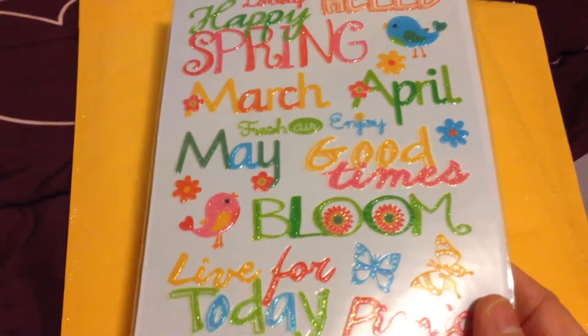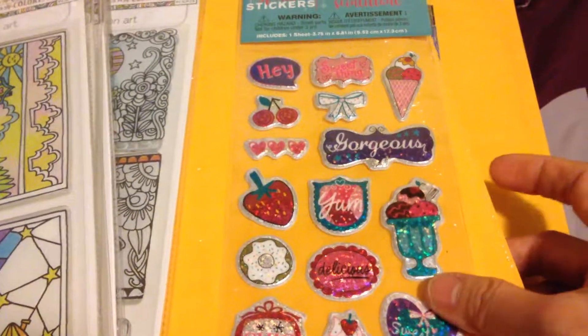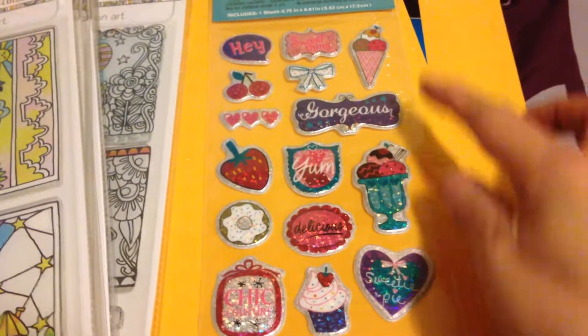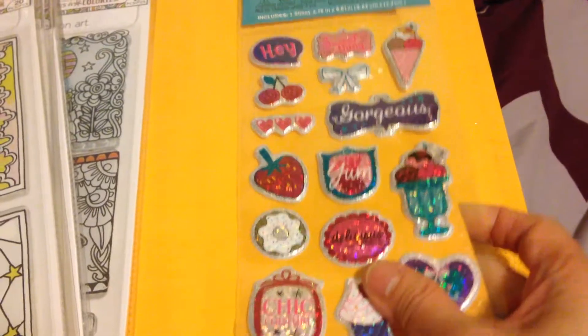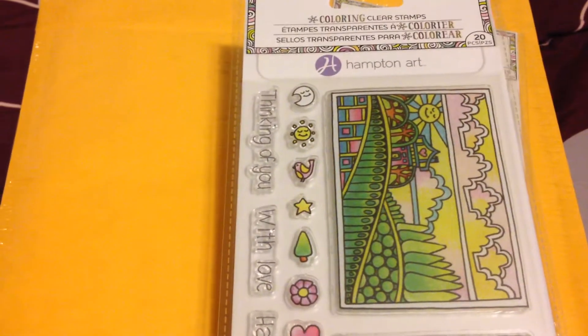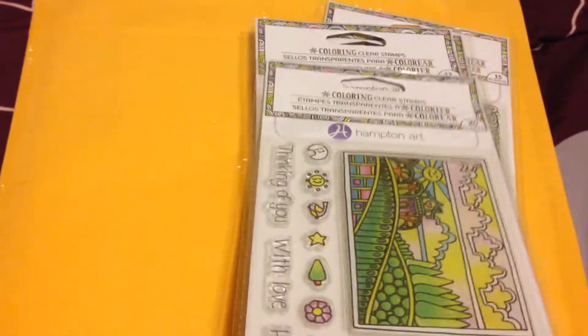I also got this sticker set because of the ice cream designs — I love the ice creams on it and the other stickers are cute too. But what really amazed me was finding clear coloring stamps at Dollar Tree! I believe I'd seen this kind of clear stamp at Tuesday Morning or Michaels before, but seeing them at Dollar Tree was a surprise.